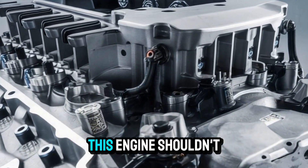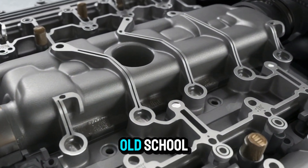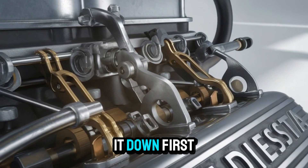Here's the kicker. This engine shouldn't still be on the road. It's noisy, it's thirsty, and it's old school. But somehow, it's still dominating. Why? Let's break it down.